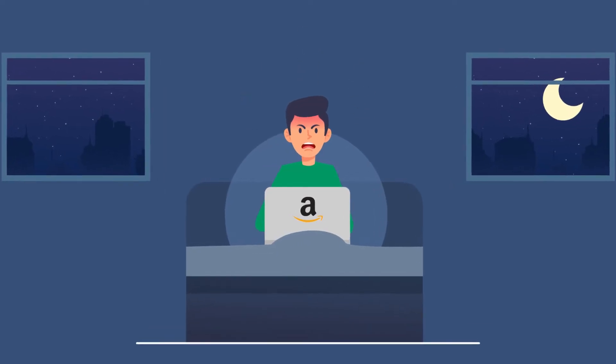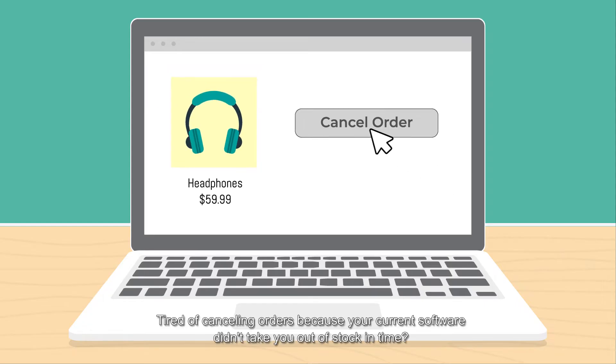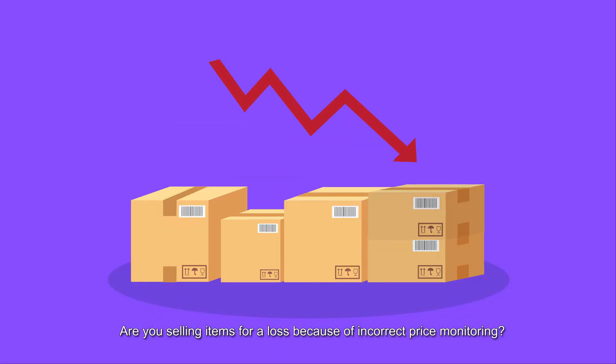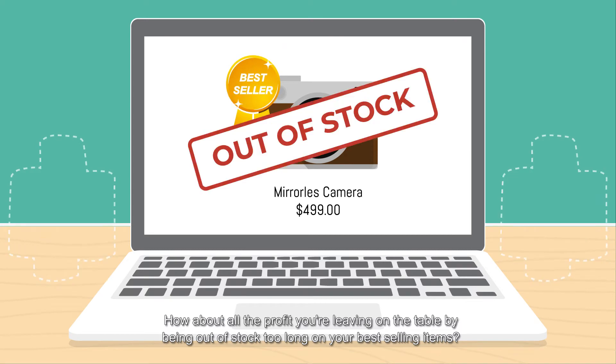Hey, Amazon Arbitragers! Are your Amazon account health metrics keeping you up at night? Tired of canceling orders because your current software didn't take you out of stock in time? Are you selling items for a loss because of incorrect price monitoring? How about all the profit you're leaving on the table by being out of stock too long on your best-selling items?